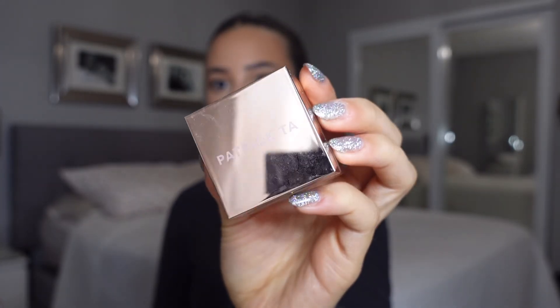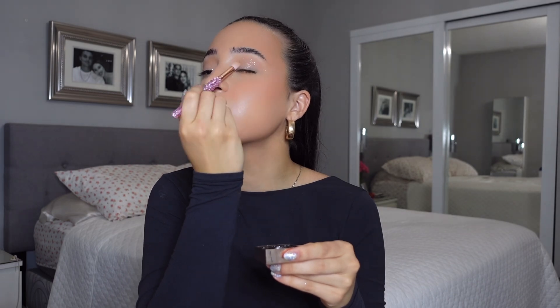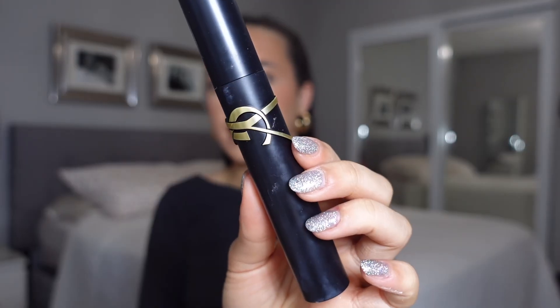We're going in with the Patrick Ta loose glitter for some shimmer — this is the prettiest shimmer ever. I'm going in with the gold one and it's giving rich, and it really does give rich. It adds a nice twinkle to your eyes versus straight-up glitter. It is the most gorgeous twinkle — I cannot get enough of this sparkle.